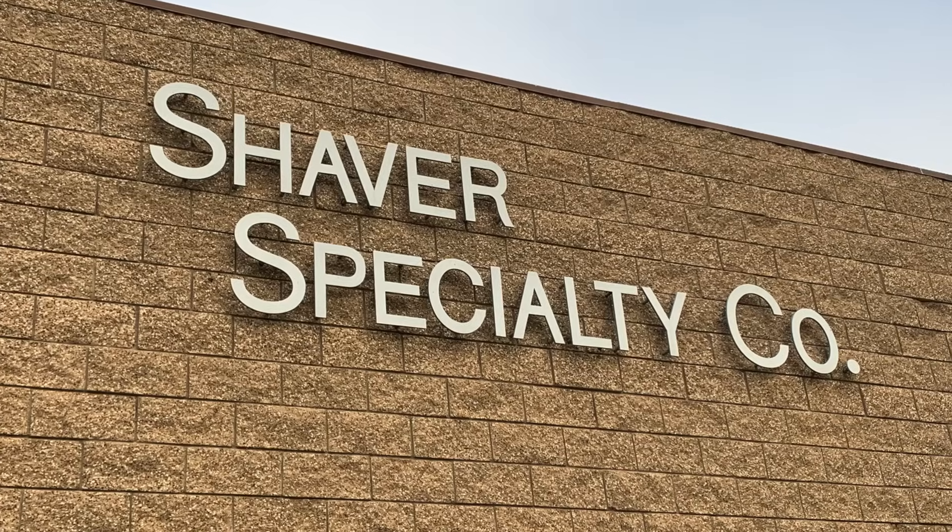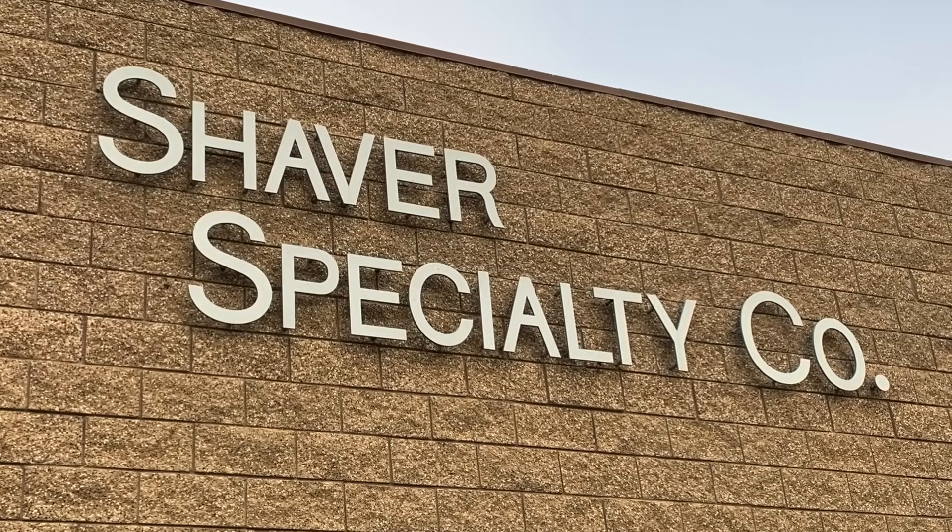Hi, I'm Lake Speed Junior from Total Seal Piston Rings, and we're back here at Shaver Specialty Racing Engines on the dyno to answer the question: do piston rings affect engine temperature?